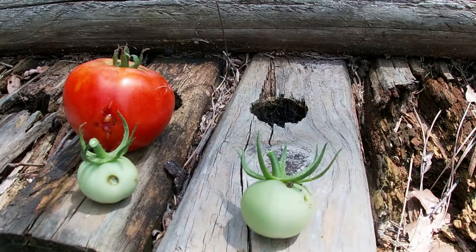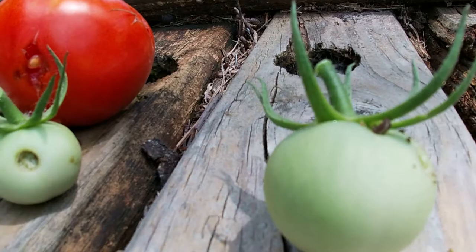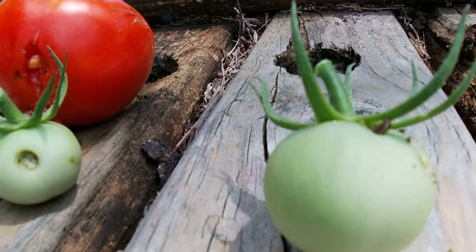Since I was out here and happened to see the damage and one of the culprits, I decided to go in and get the camera and show you what the causes were. So there you have it — I hope when you see such damage you remember this and it'll help you too.